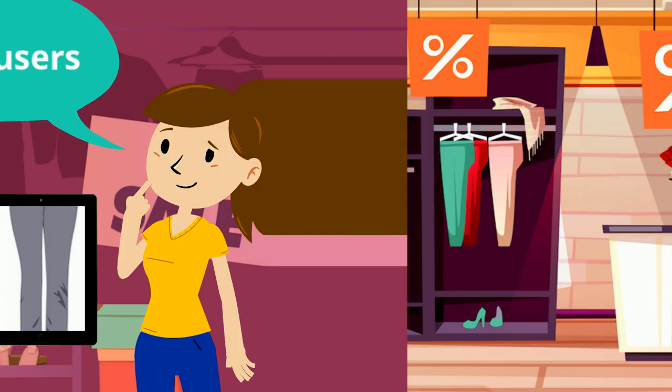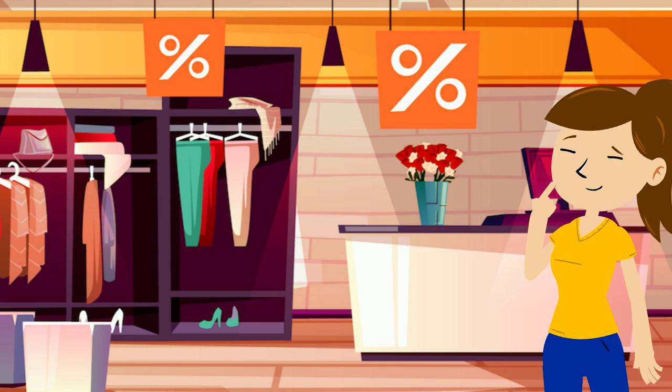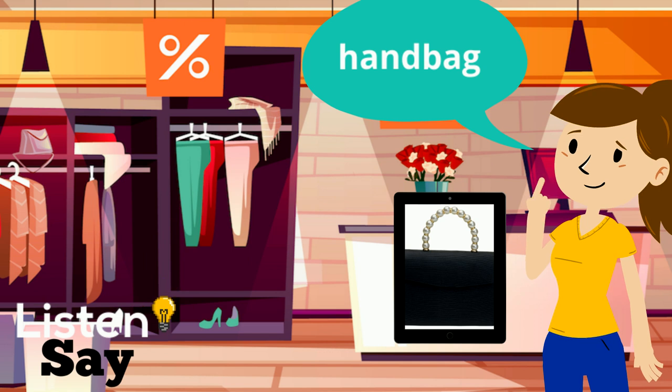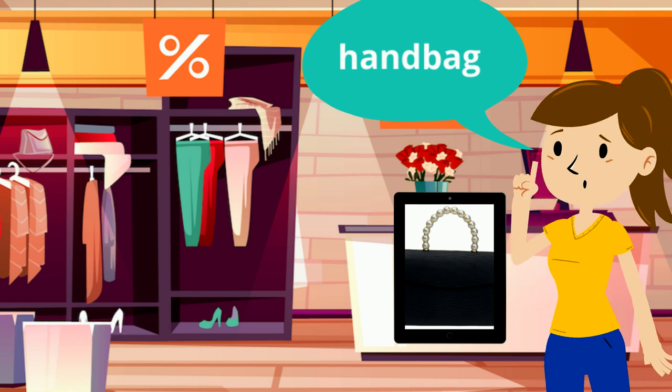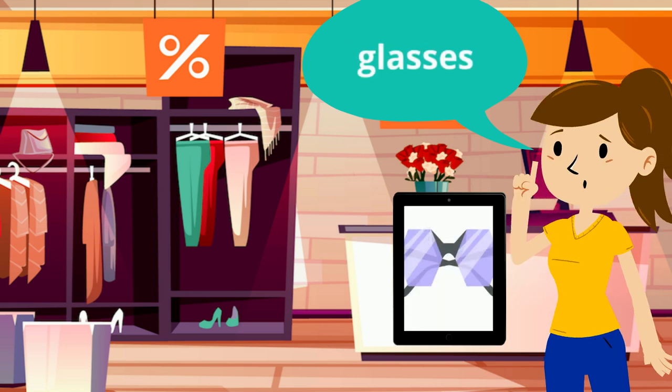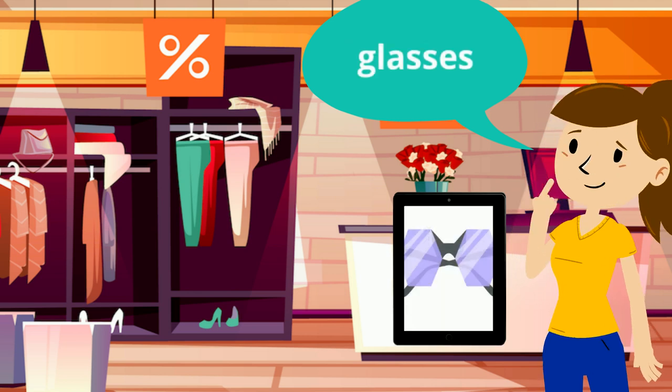Now let's look at some accessories. Listen and say. Handbag, handbag. Glasses, glasses.